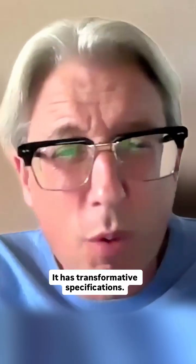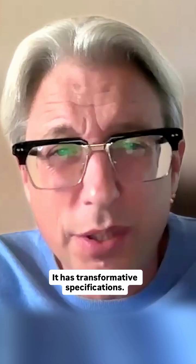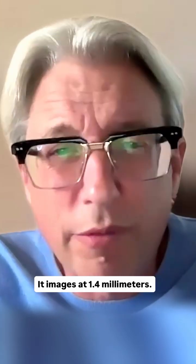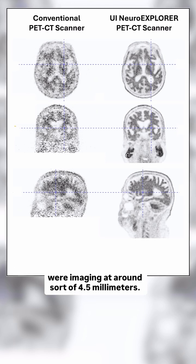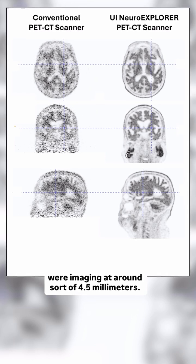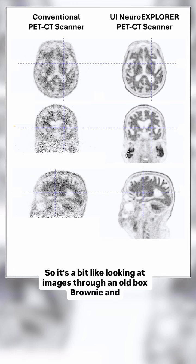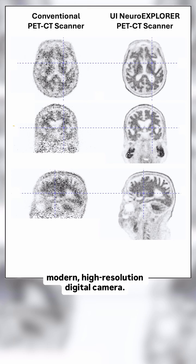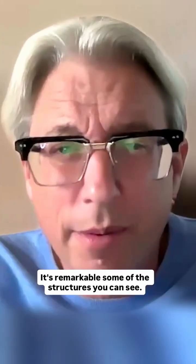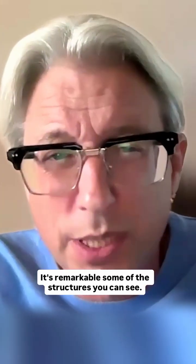It has transformative specifications. It images at 1.4 millimeters, whereas most brain scanners before this were imaging at around 4.5 millimeters. It's a bit like looking at images through an old box brownie versus a modern high-resolution digital camera. The structures you can see are remarkable.